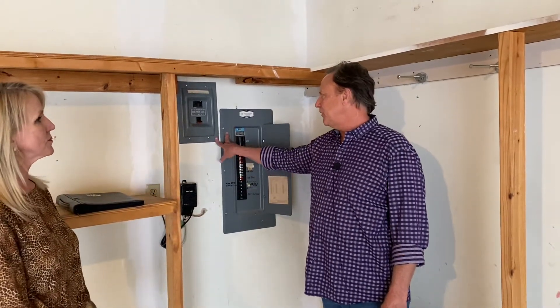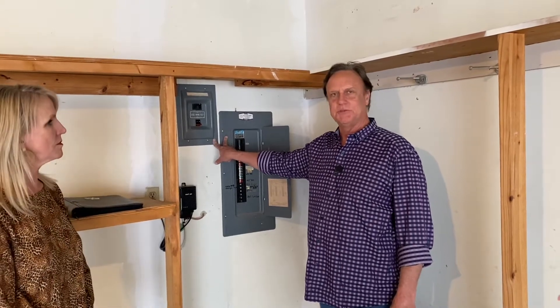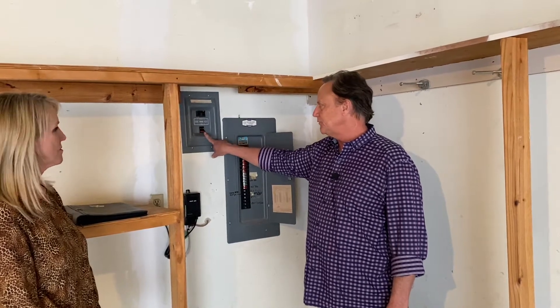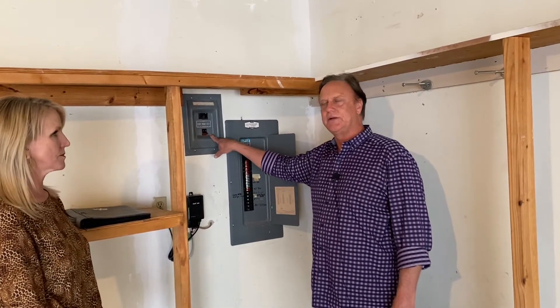Certainly. Both of these breaker panels will show up on an inspection report every time there's a home inspection done. This one on the left is a Federal Pacific — it's easy to identify with the red switches on the breakers. This one went out of production in the very early 80s.